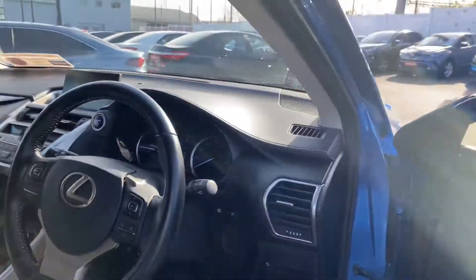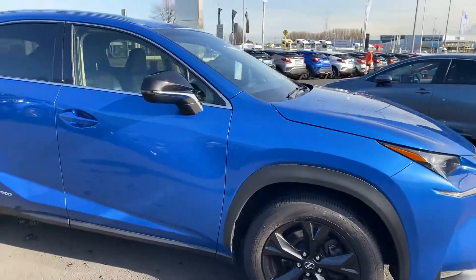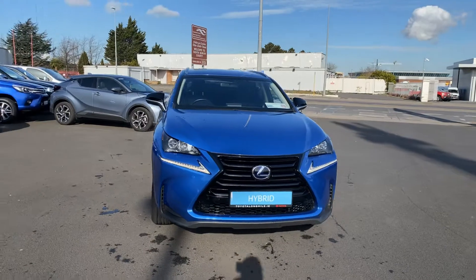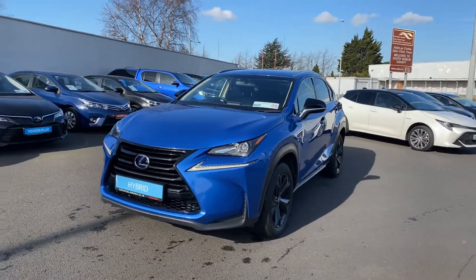The car has only 29,000 miles, it is four-wheel drive, low tax band, and the car will come with a minimum of 12 months warranty and 12 months roadside assistance. It's available here at Tile Along Mile.